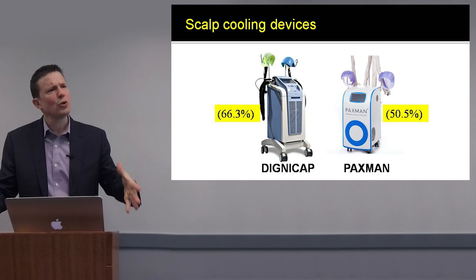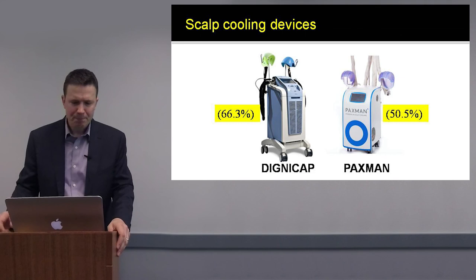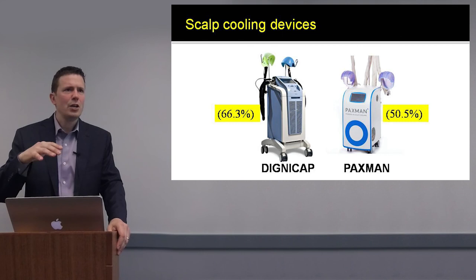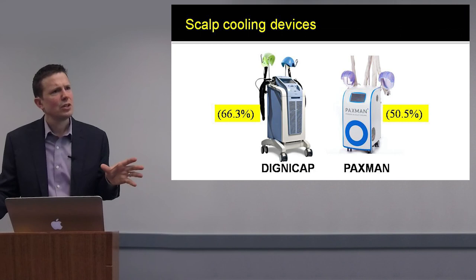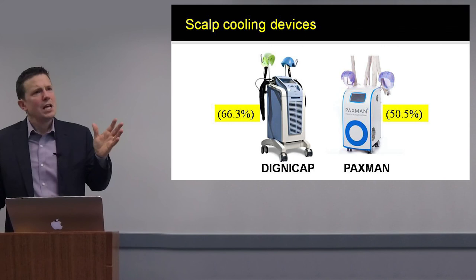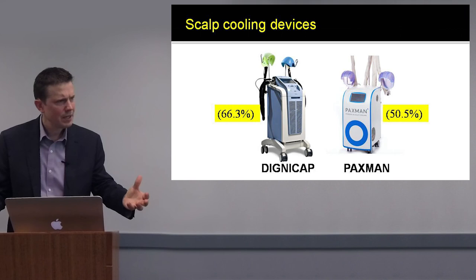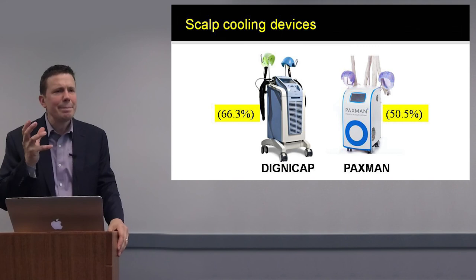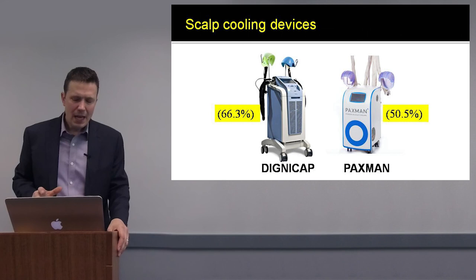In order for scalp cooling devices to be cleared in the US, they had to go through the FDA clearance system. The DigniCap study enrolled 101 patients — 67 of these 101 lost less than half their hair compared to all patients not using the device. These were breast cancer patients, with docetaxel-cyclophosphamide as the most common chemotherapy. In the Paxman study of 95 patients, about 50% lost less than half their hair, meaning about half were able to go without wearing a wig.